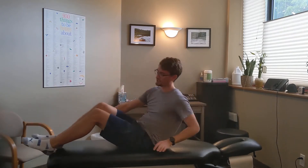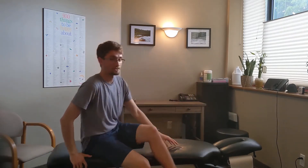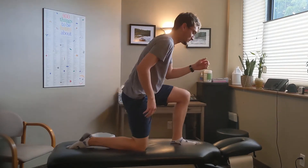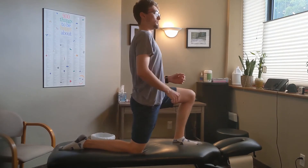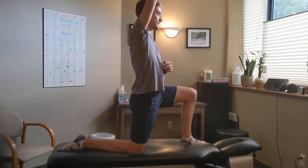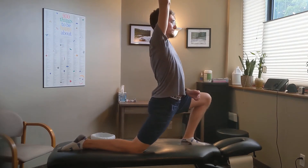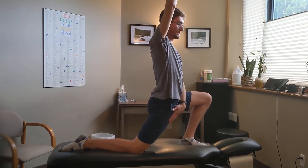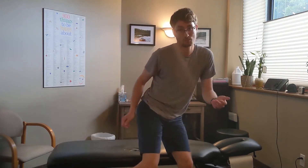The last stretch is for your hip flexors, the last muscle group to get tight in lower cross syndrome. Get into a lunge position, put one hand up in the air to create a nice length through the whole side, drop into your lunge, and you should feel a stretch through your hip flexors. Generally you want to do these exercises and stretches about five times a week, doing about three sets of each.